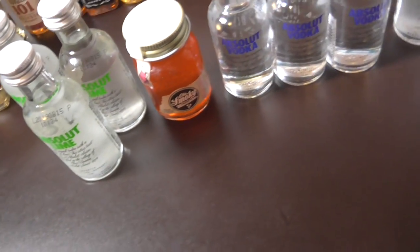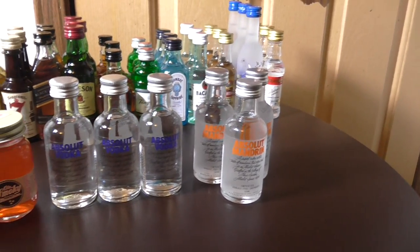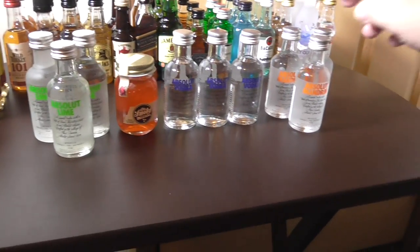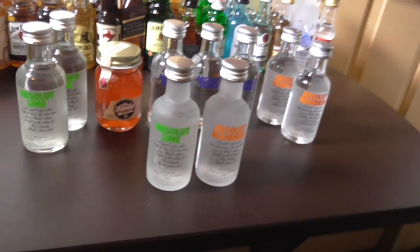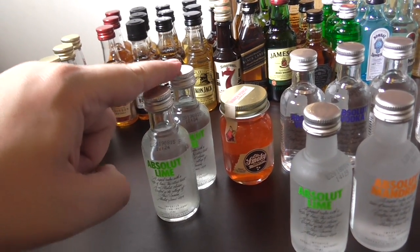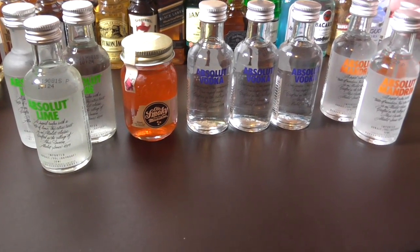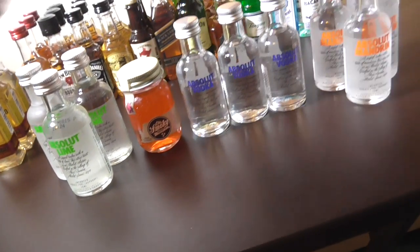You can easily tell — for these Absoluts, the one here is a bit different. These ones here were bought along with the rest of the tequilas and gins and all that. These two Absoluts right here were bought at a liquor store somewhere. And the other vodkas were all bought online.